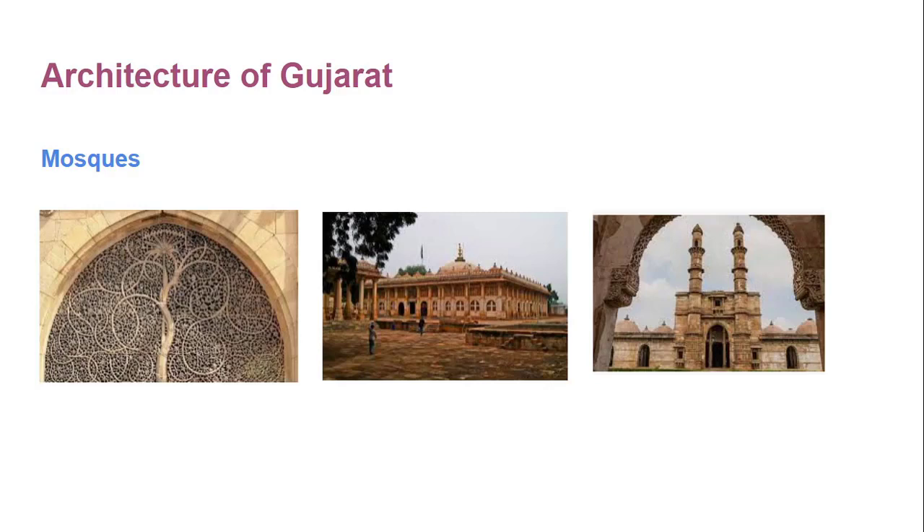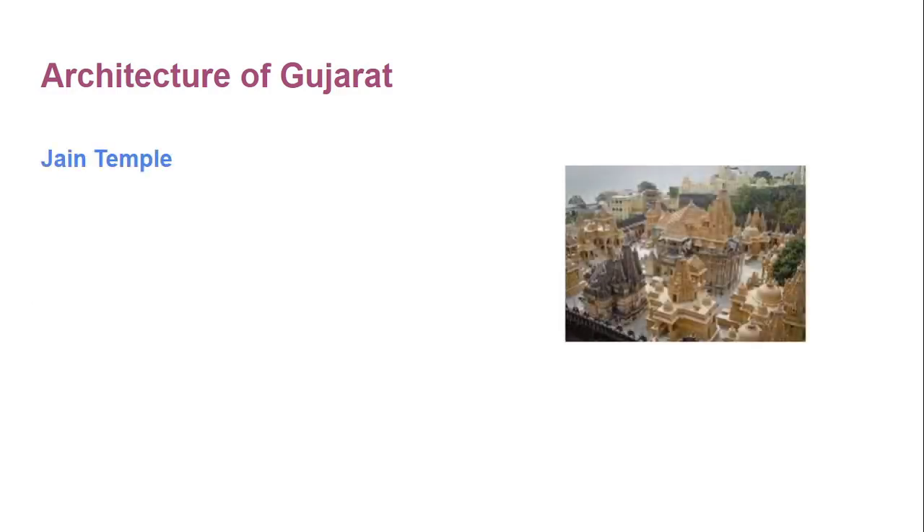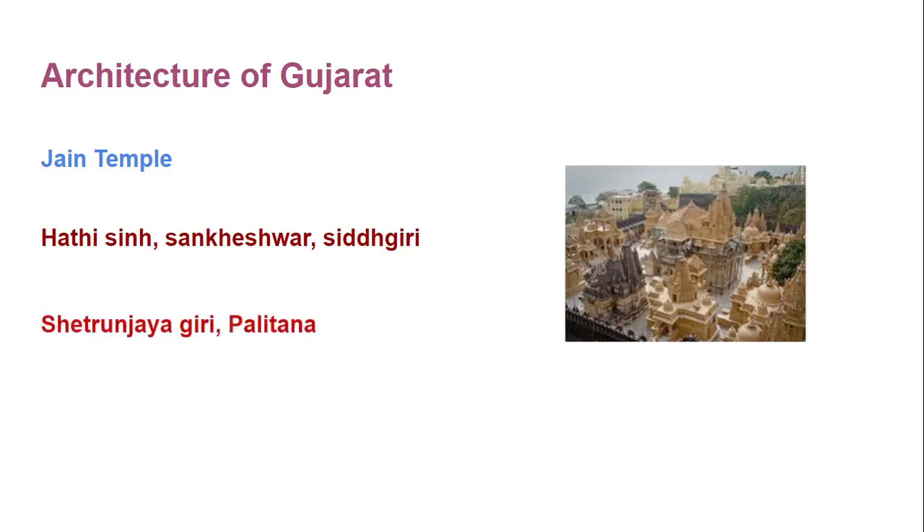The next topic is Jain temples. Jain temples of Hathi Singh, Kumbharyaji, Sankheshwar, Siddhgiri, Siddhruanjaygiri, Palitana, etc. are quite well known from the point of view of sculpture, architecture and carving. We talked about Palitana and the Jain temple of Hathi Singh in the previous videos.